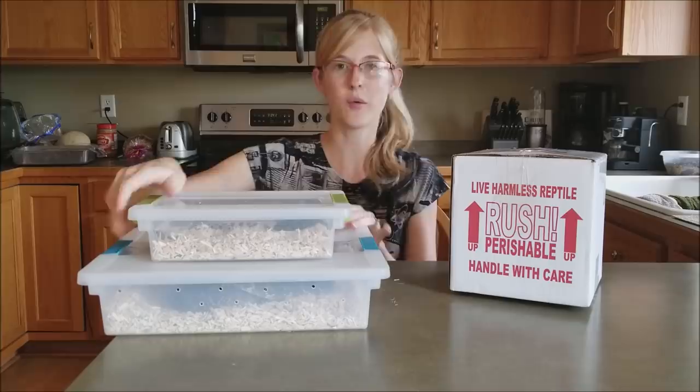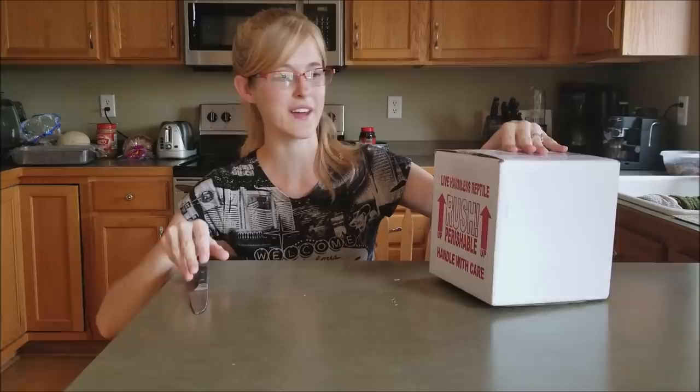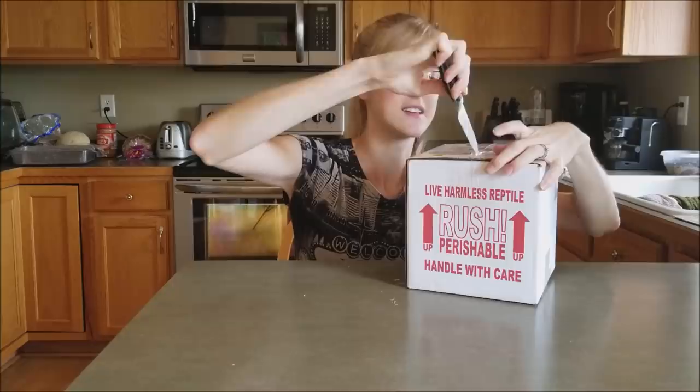I'm going to move these aside — I don't want them to get too close in contact with the new snake because I still have to quarantine it. Okay, now that they are put aside, let's crack this open. It just came in this morning. Let's slice this open here.